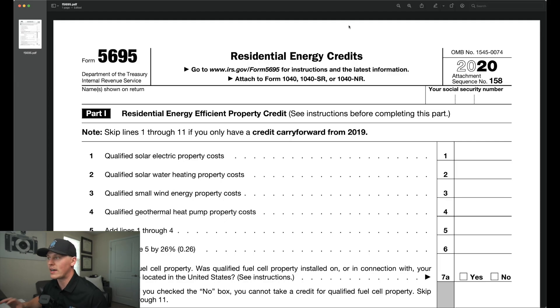Here at my computer today I have Form 5695, which is the residential energy credits form, and I'm going to be going through this form line by line to help simplify the process so that you understand what you need to go through.